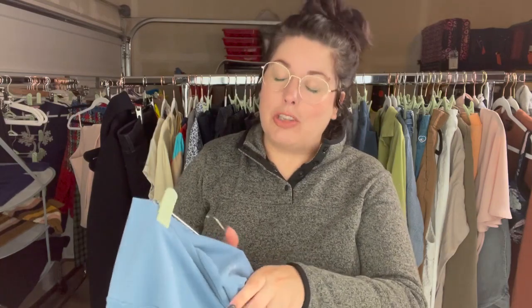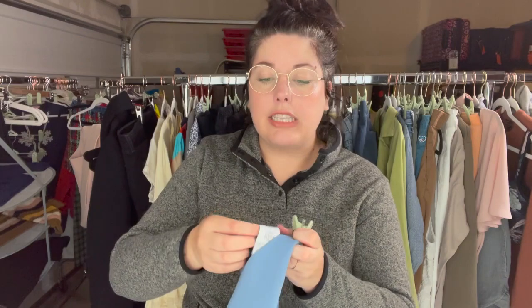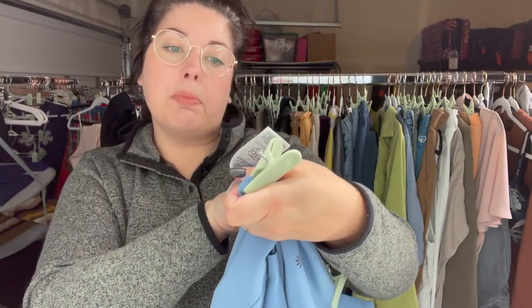These are some 7/8-length leggings from Athleta, great size, and these are still newer styles — not new with tags, but newer. These are a size 2X. These are the Salutation Stash Pocket 7/8 tight from spring 2022, so not even a year old. If you're ever curious with Athleta, the very last internal tag has the style number and then the season or year that it came out.